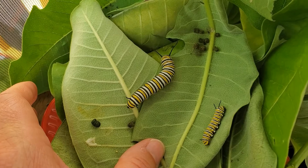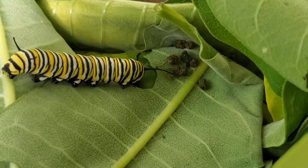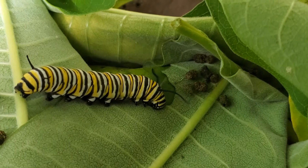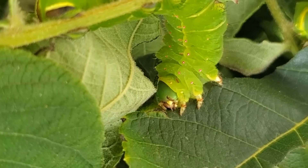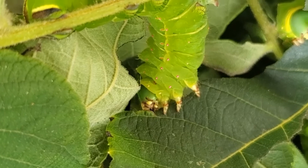I have some more over here — they are getting pretty big. There's a monarch caterpillar eating, and here's a Luna caterpillar eating, and here's another one eating.